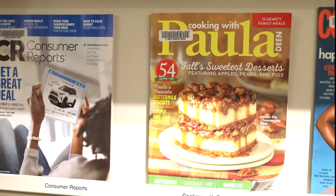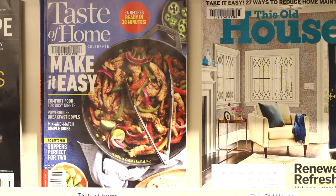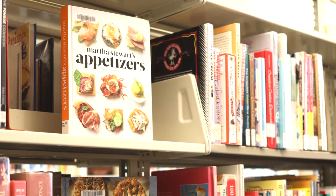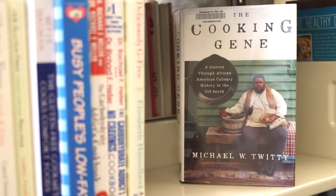We also have a number of cooking magazines available for checkout. All of our cookbooks can be found upstairs in our non-fiction section. If you need assistance, just ask a staff member.